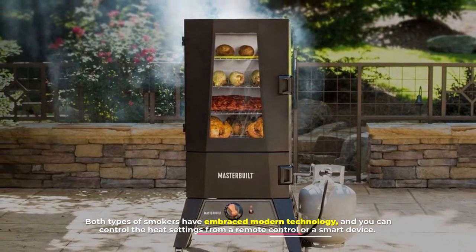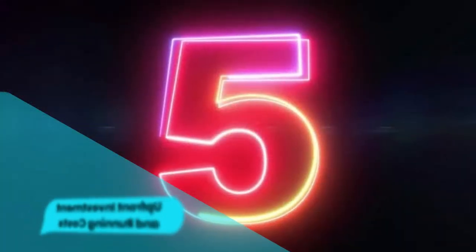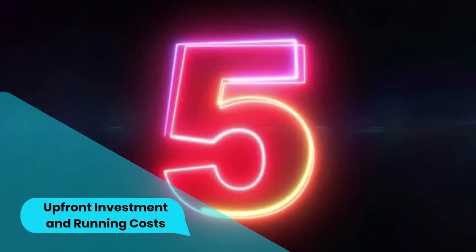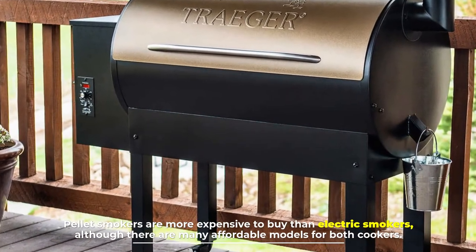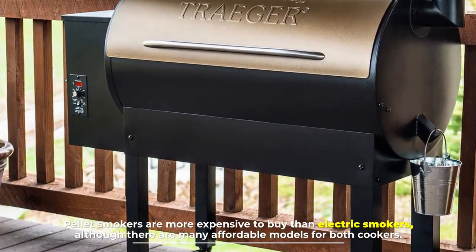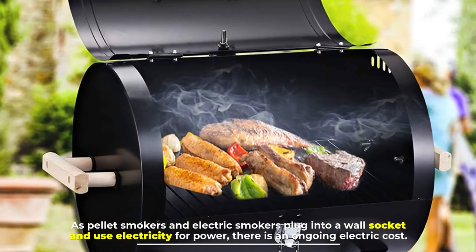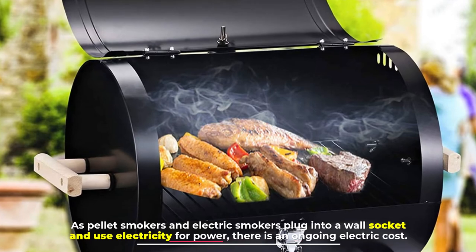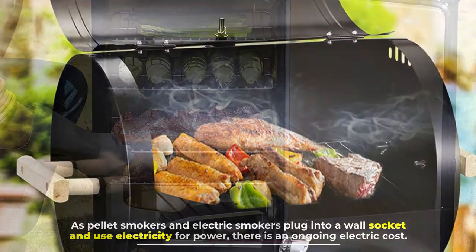Number five: upfront investment and running costs. Pellet smokers are more expensive to buy than electric smokers, although there are many affordable models for both. As pellet smokers and electric smokers plug into a wall socket and use electricity for power, there is an ongoing electric cost.